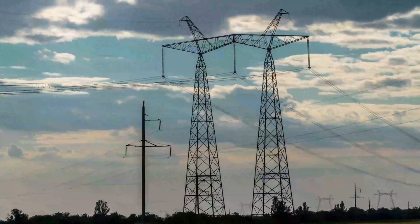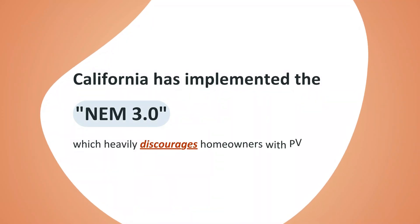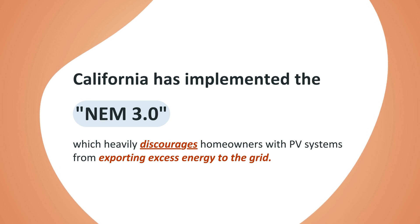and equitably for everyone involved — including the utility, as well as homeowners — and just making things more sustainable in the long term, NEM 3.0, or Net Billing Tariff, officially is what Californians are having to work with now.